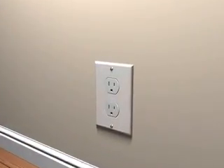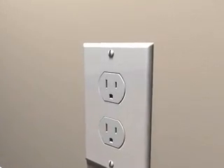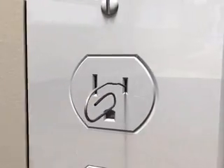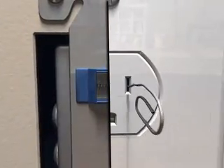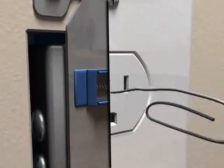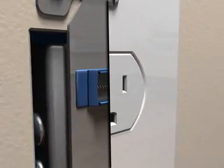Fortunately, child-proofing your home is now easier, thanks to tamper-resistant outlets. These receptacles look like ordinary outlets, but they have a built-in shutter system, which prevents objects from being inserted into the slots, protecting your child from burns and other electrical injuries.